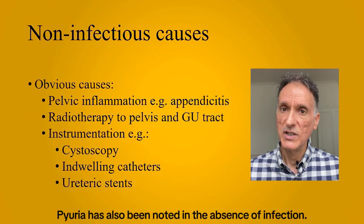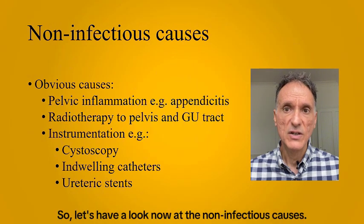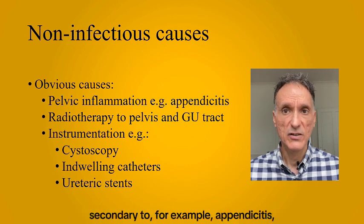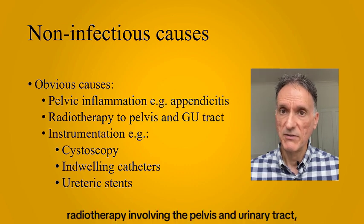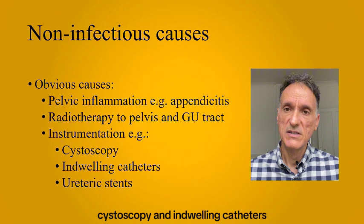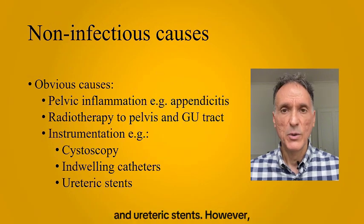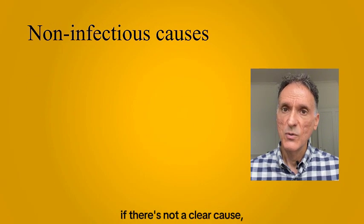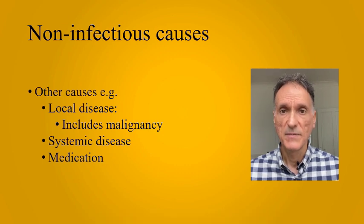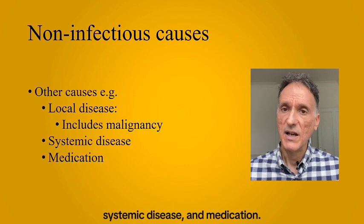Pyuria has also been noted in the absence of infection, so let's have a look at the non-infectious causes. Some obvious causes include pelvic inflammation secondary to, for example, appendicitis, radiotherapy involving the pelvis and urinary tract, instrumentation like cystoscopy, and indwelling catheters and ureteric stents. However, if there's not a clear cause, we must consider other causes such as local disease including malignancy, systemic disease, and medication.